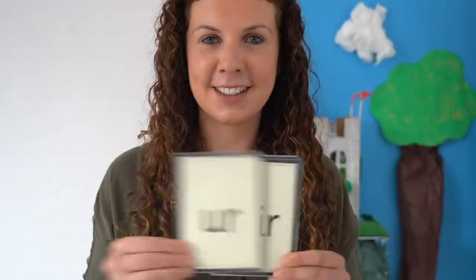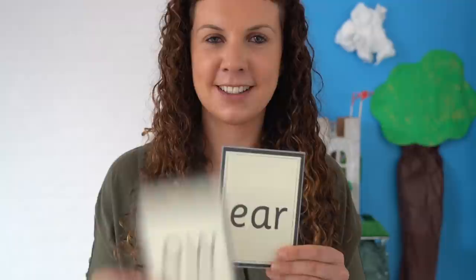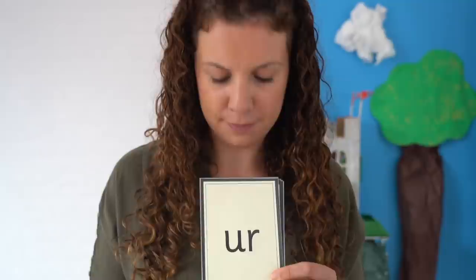This time I'm going to mix the cards up and put them in a different order. Read the graphemes on the cards aloud. Let's check you got them right. Read aloud with me: ur, ur, air, oi, ow, ear. Super sounds! Well done!